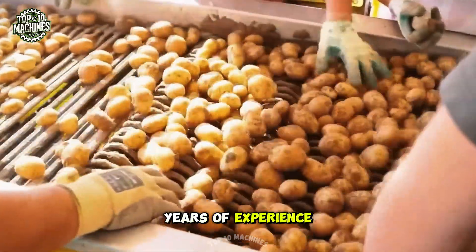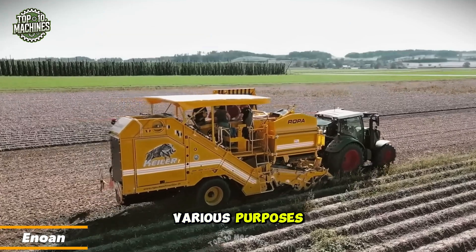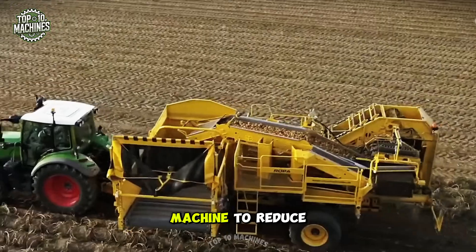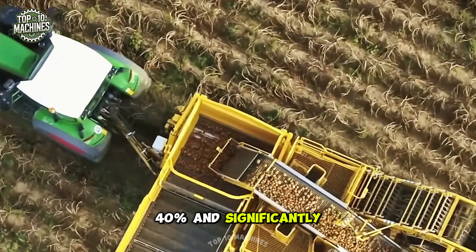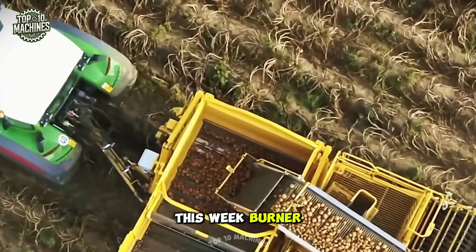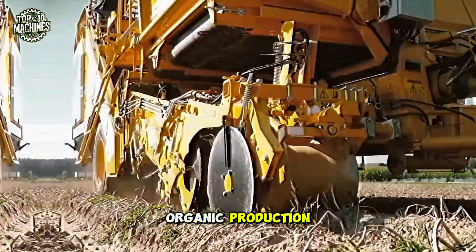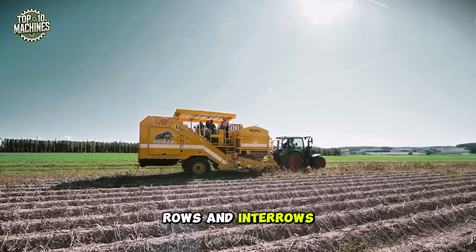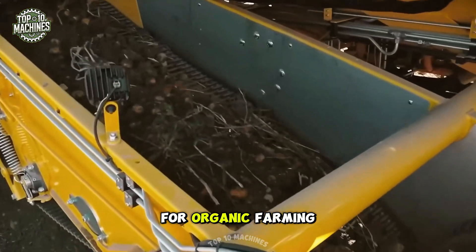Inouan has many years of experience manufacturing weed burners of all sizes. The company has patented the Ether system, which allows the machine to reduce propane consumption by up to 40% and significantly lower noise levels. This weed burner is perfect for raised beds and ridges, often seen in organic production. It removes weeds in the rows and inter-rows without damaging the cultivated plants — a true innovation for organic farming.